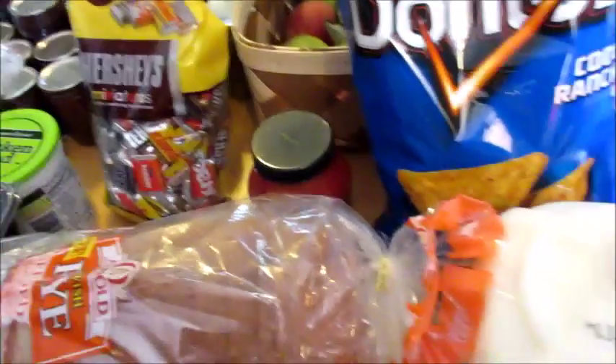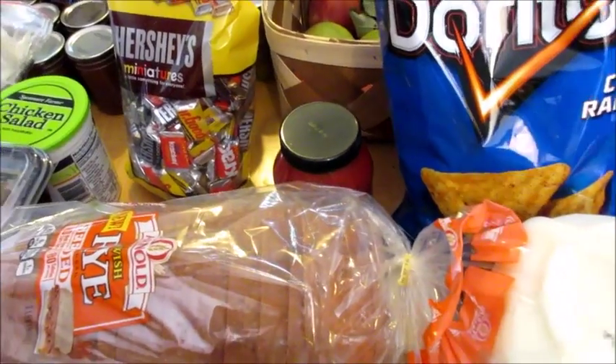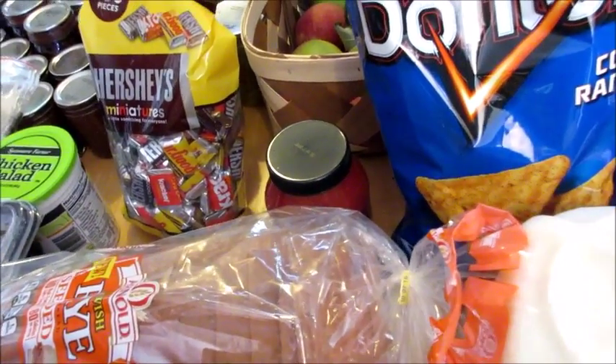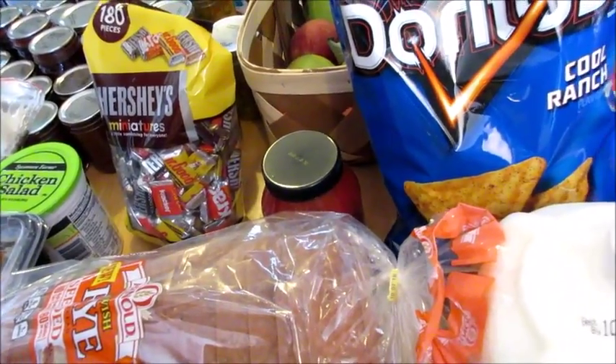I hope you guys have a great day. I'm going to talk to you in a little bit — as soon as I put all this up — about something I'm thinking about doing. I'll see you back here in just a few minutes.